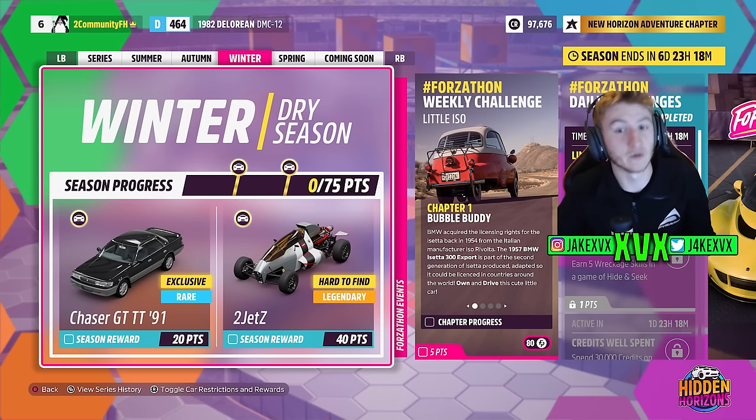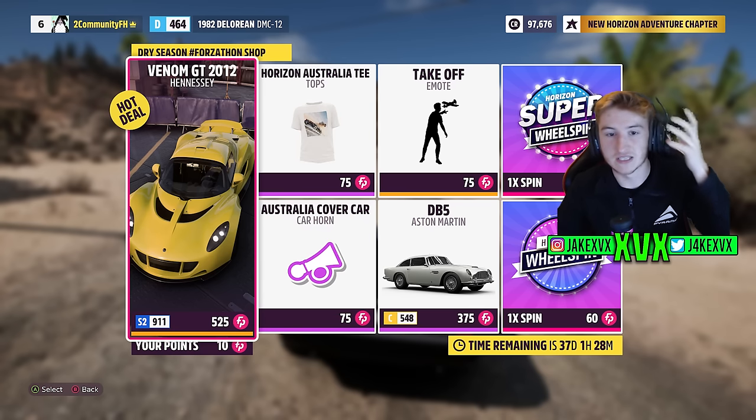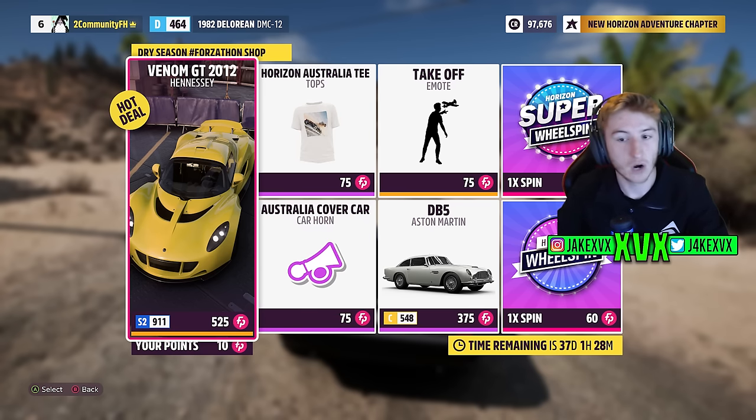The third week is winter. For 20 points you can get the third new car of this month — there's going to be a lot of excitement about this one — the Toyota Chaser GT Twin Turbo from 1991. That is coming to the game in just a few weeks for winter. Very exciting stuff. For 40 points you can get the Hot Wheels 2 Jet Z car. The Forzathon shop for that third week has the Hennessey Venom GT, Aston Martin DB5, Horizon Australia T, Horizon Australia cover car horn and a Takeoff emote. There's some Forza Horizon 3 related stuff in that Forzathon shop. Very bizarre.